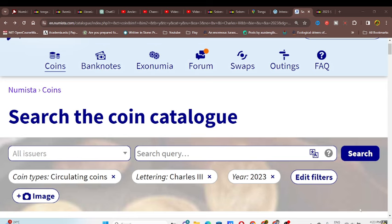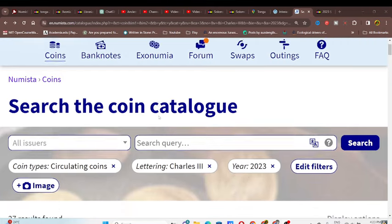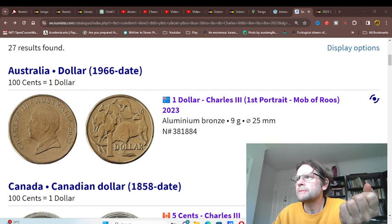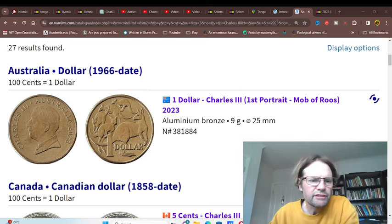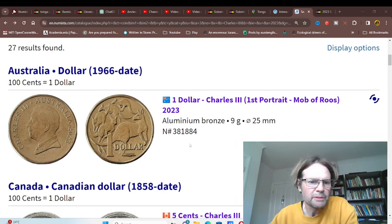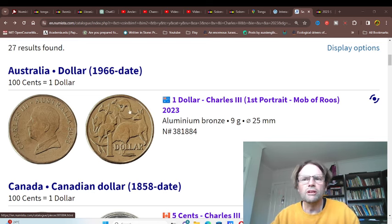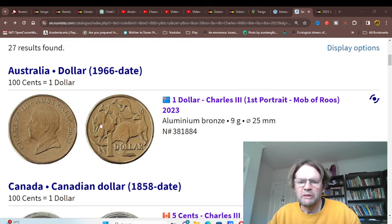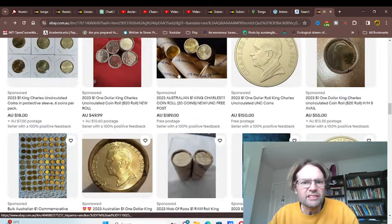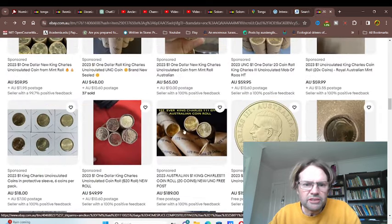What we are looking at is on Numistar, looking at the coins that were issued with 2023. The first one that we can see is the Australian $1 coin. Here I am on eBay, and as you can see, there are rolls and rolls. These rolls are actually quite common.